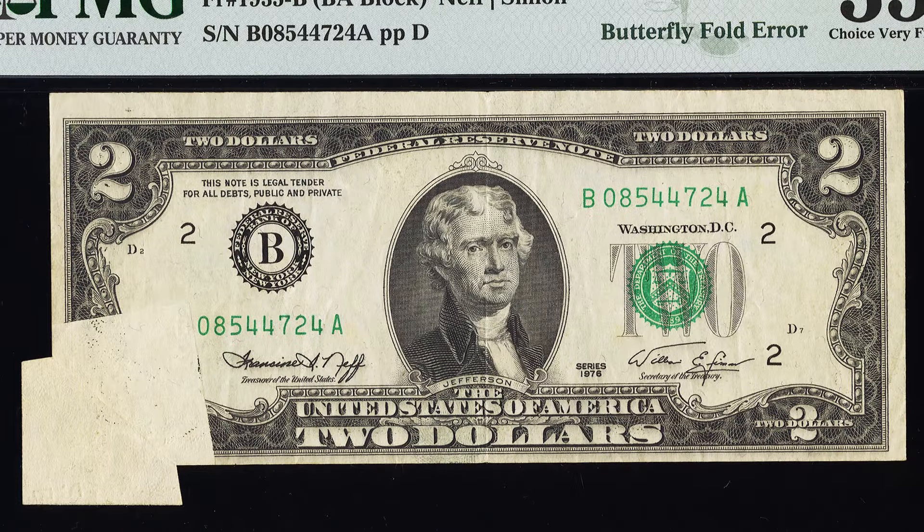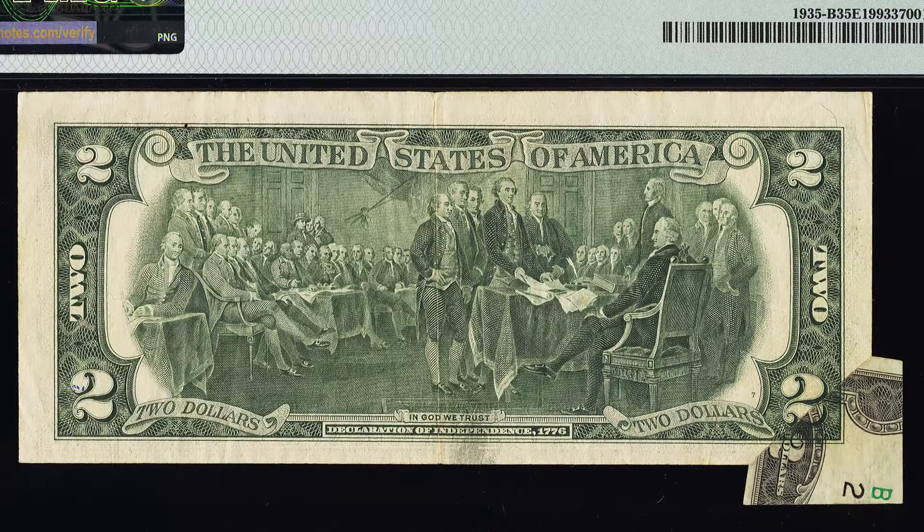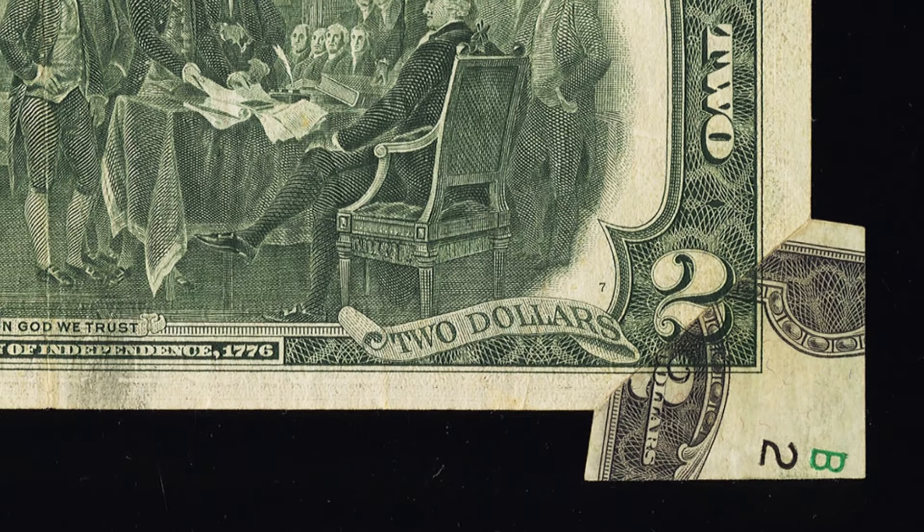Speaking of fold errors, this is a butterfly fold on a 1976 $2 bill. The bill is not in very good condition, but it still sold for $528 because a butterfly fold is an extremely rare error on a bank note. Had it been in much better condition, it could have sold for thousands of dollars.